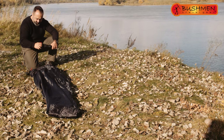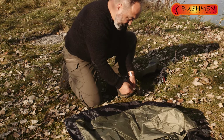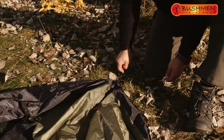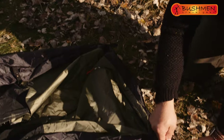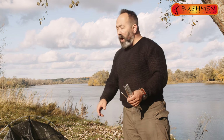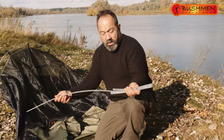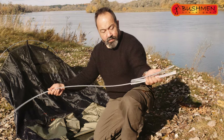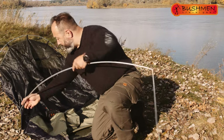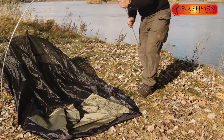Let's pitch it up. First of all, nail it to the ground — one, two, three, and four. There are two aluminum ultralight masts, very easy to assemble. The smaller one goes to the back, and the bigger one to the front.